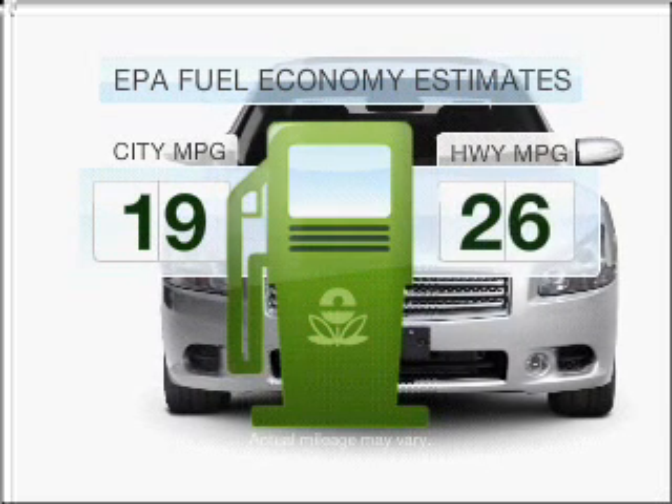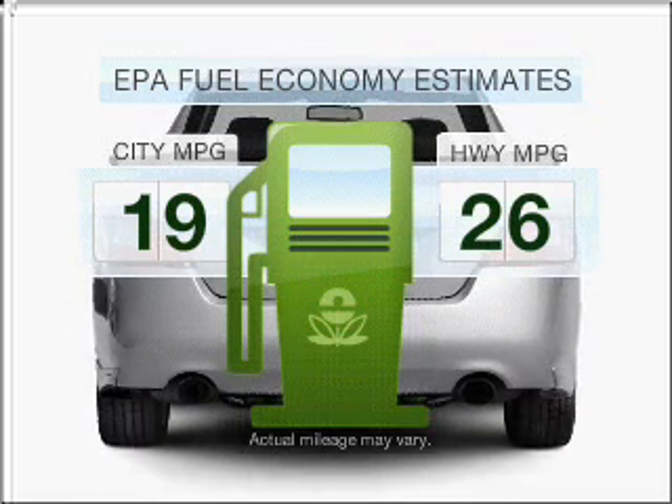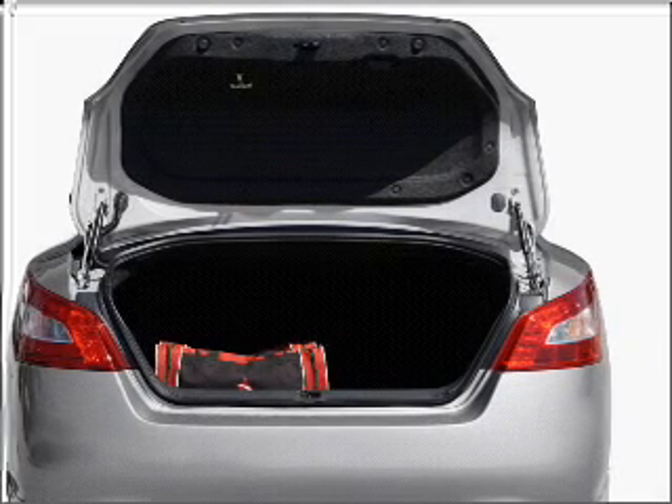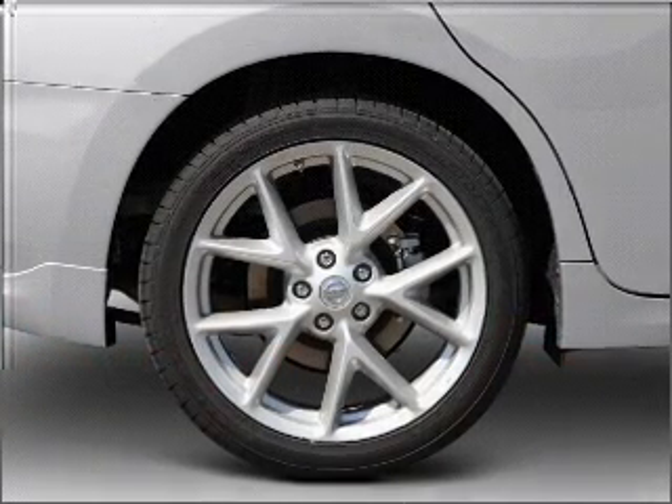Low emissions and the good fuel economy offered in this vehicle are important to you and to the environment. With a reliable six-cylinder engine that responds smoothly to its automatic transmission, premium wheels lend a distinctive appearance.